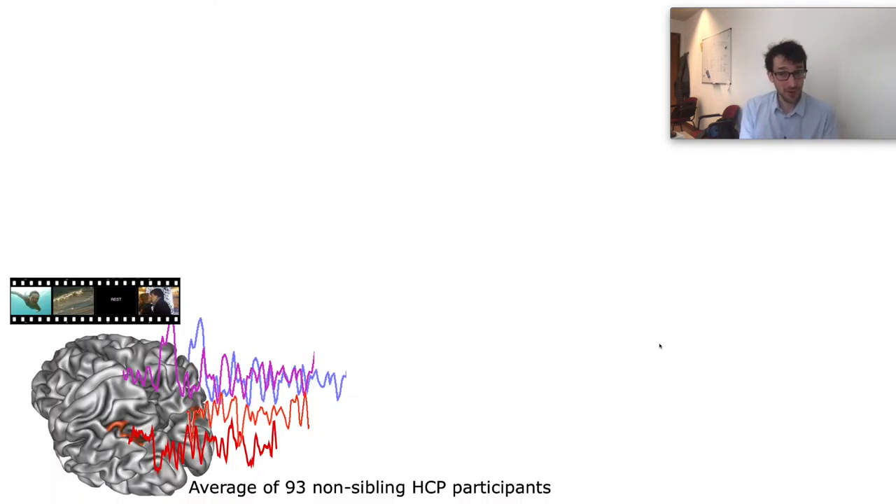We use movie watching tasks and conventional connectivity analysis as a test bed to see if we can extract meaningful activation across the entire cortex. From the HCP data, we know that these movies engage literally each and every single brain area, at least to some degree, which we can use to see if we can capture these activations across all brain areas in our high resolution data, because previously small field-of-view studies suggested that some areas are harder than others.